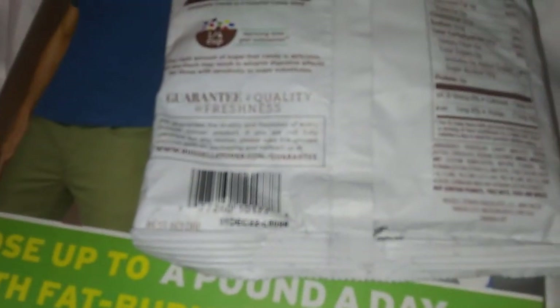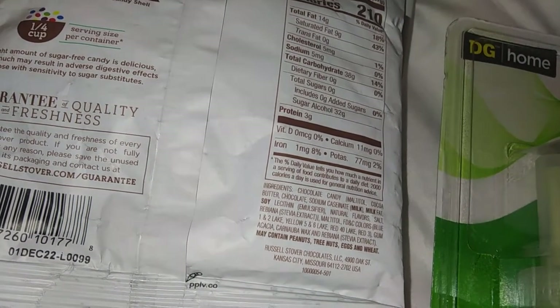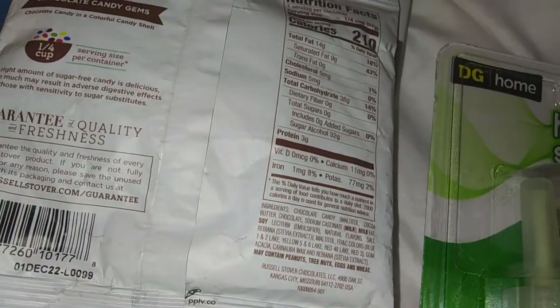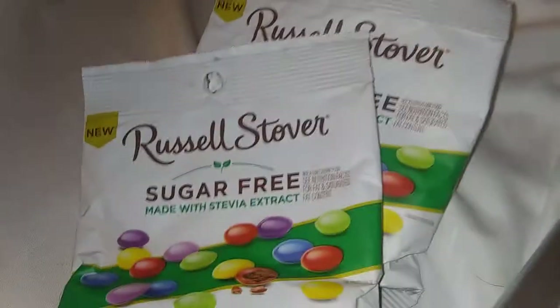I am shocked they had this. This was $0.77 each. I cannot believe this still. I'm happy over this. Got three of these.